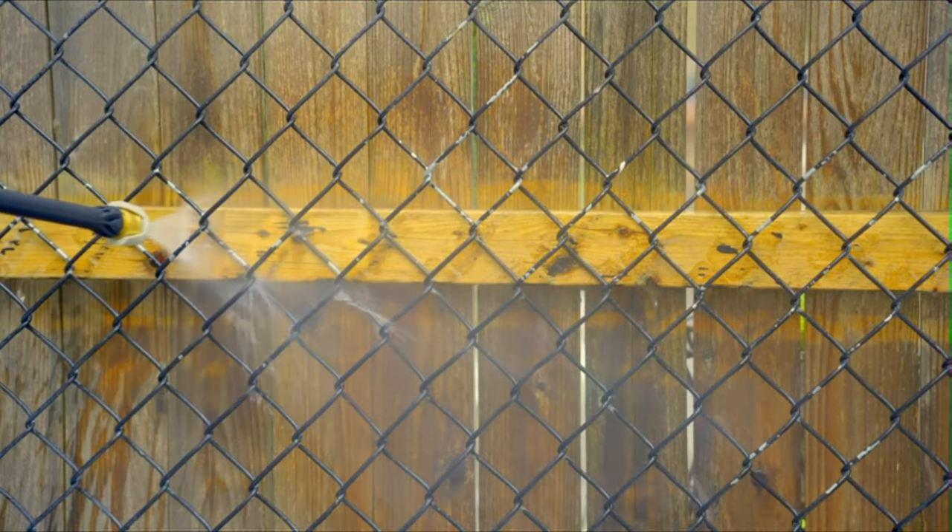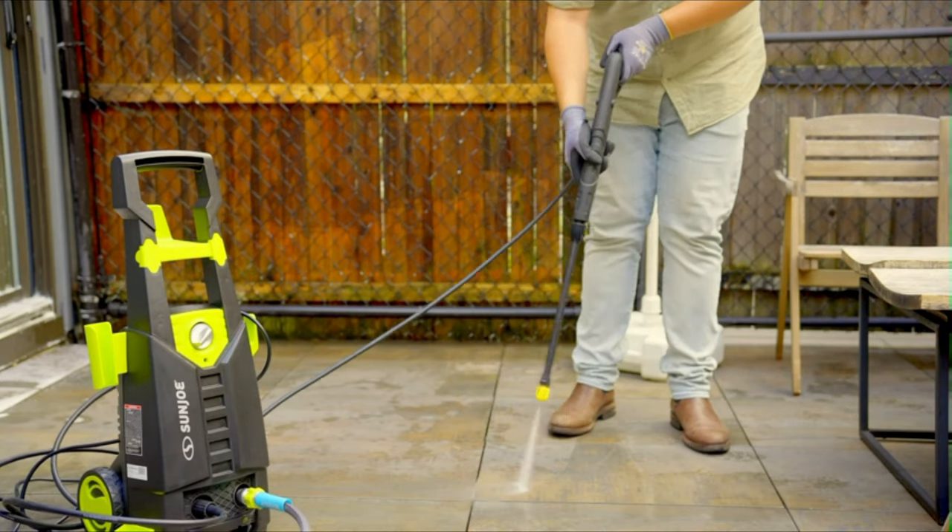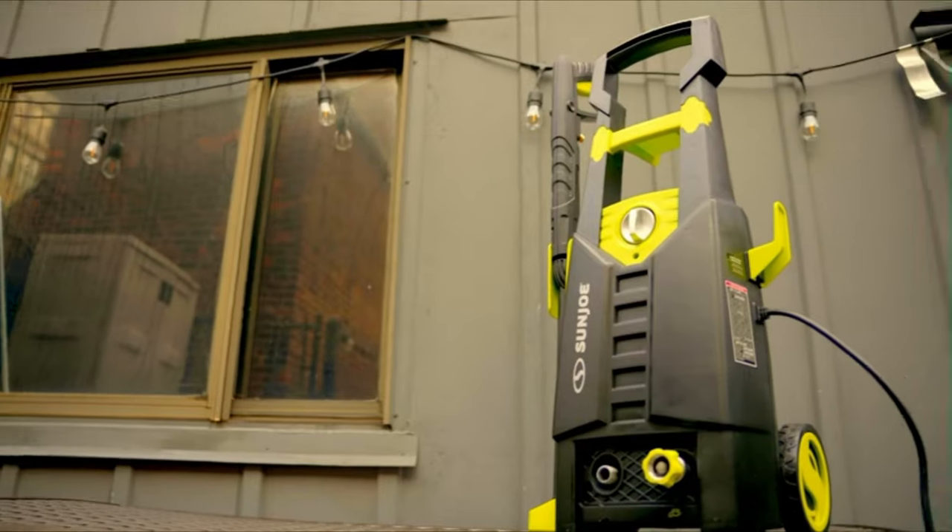From start to finish, you can count on Sun Joe Max for the continuous, reliable power and performance that you've come to expect from America's leading eco-friendly brand of pressure washers. When there's dirty work to be done, take it to the max with Sun Joe — the SPX 2688 Max from Sun Joe. Get equipped.